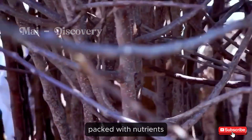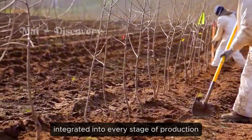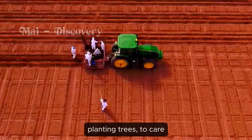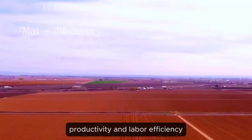Packed with nutrients, technology has been seamlessly integrated into every stage of production. From plowing the land, planting trees to care and harvesting, processes are optimized to increase productivity and labor efficiency.